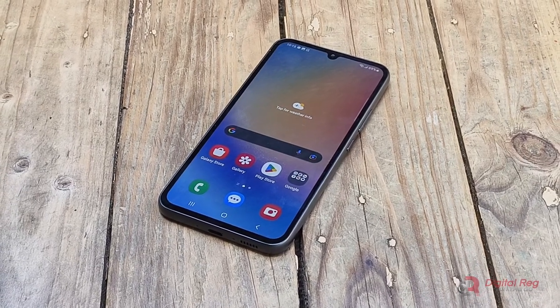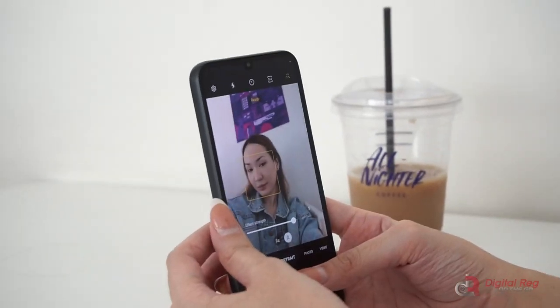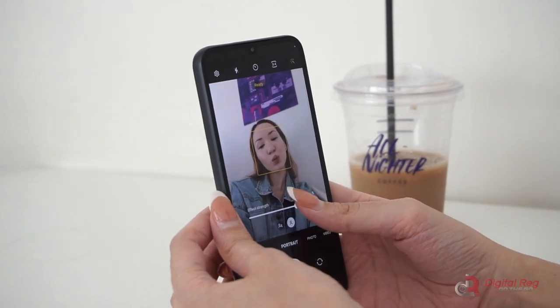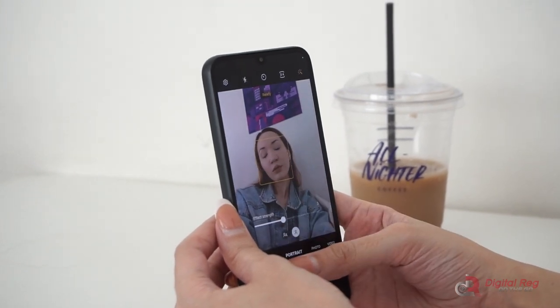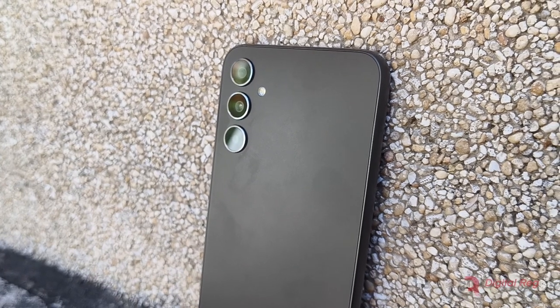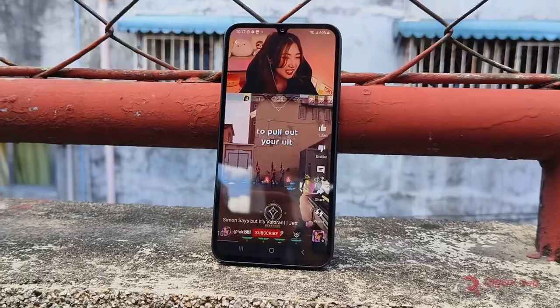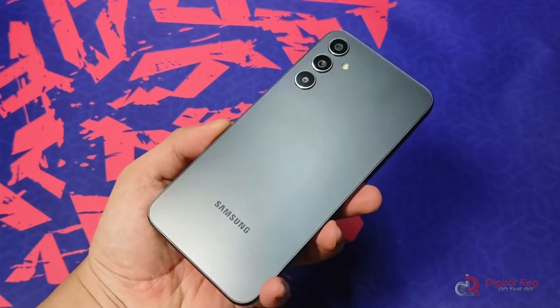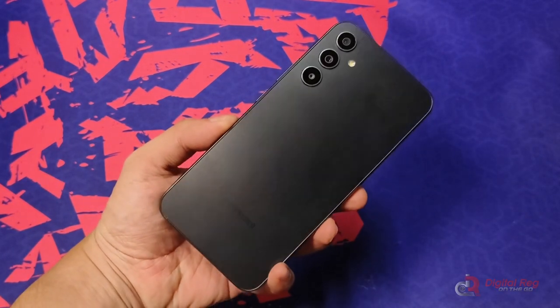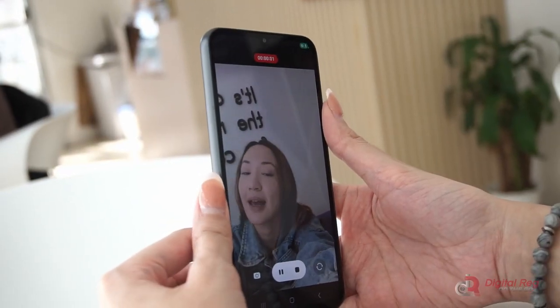At the end of the day, the Galaxy A34 5G gives you basically everything you need in a smartphone: vibrant display, capable cameras, zippy performance, and phenomenal battery life. If you want a reliable 5G phone that just works from a trusted brand, the Samsung Galaxy A34 5G nails the basics. It has everything I need in a daily driver device at a reasonable price.